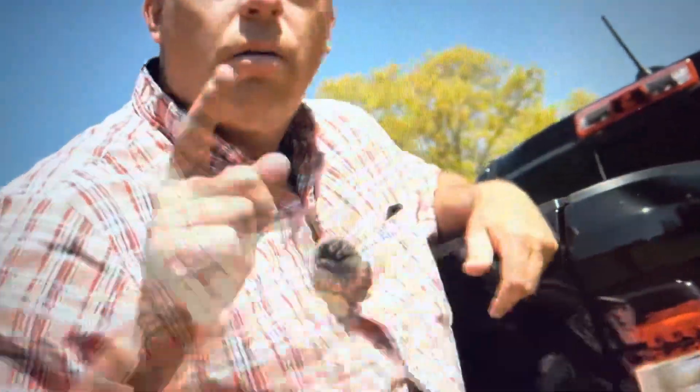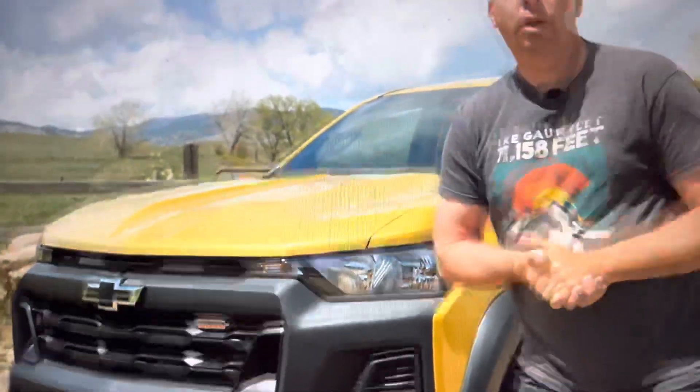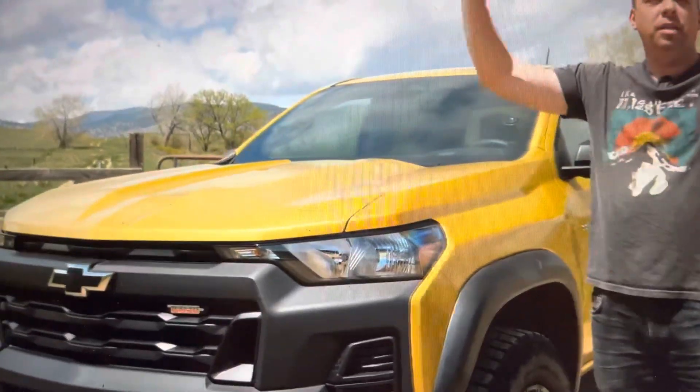It is a Canyon — now let's look at the front end and the tail lamps on the Colorado. This is actually my 2023 brand new Chevy Colorado, so let's take a look at the styling. You've been magically transported to Colorado — Boulder, Colorado.